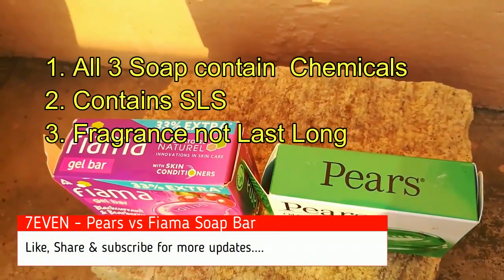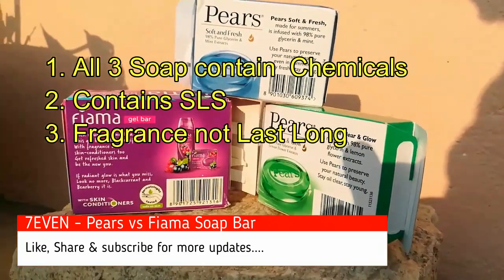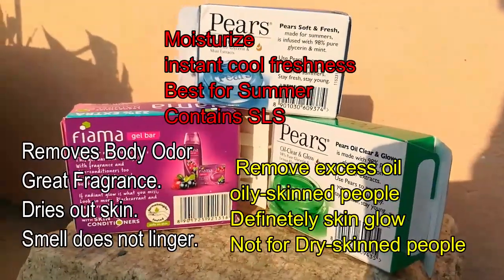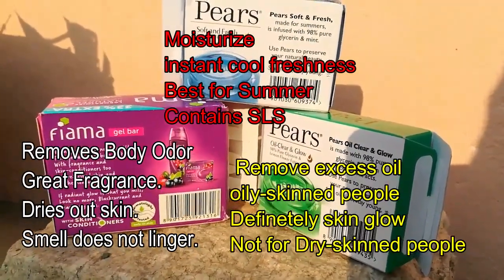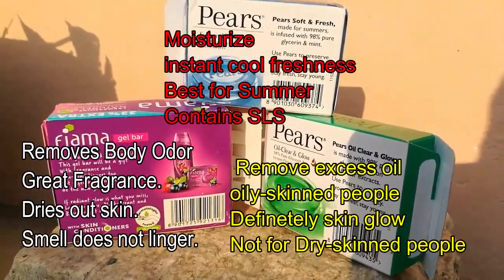All soaps can contain SLS and fragrances that don't last long. I prefer all three soaps but not for herbal use — if you want herbal, try some other soap. The blue color soap gives great moisturizing and cooling freshness, best for summer, but it contains SLS which is a problem. Fima is good for removing body odor because of its great fragrance, but the smell doesn't last long and it dries out the skin, which is a big problem.